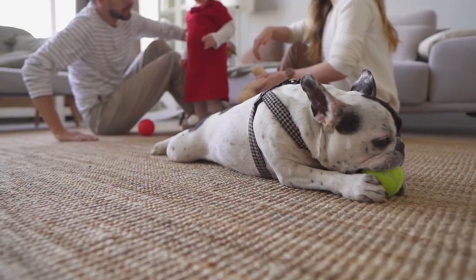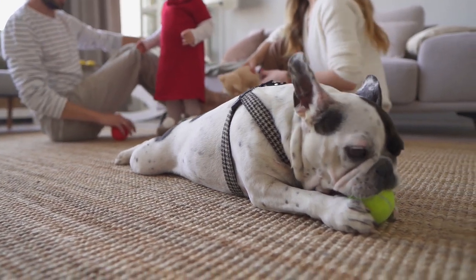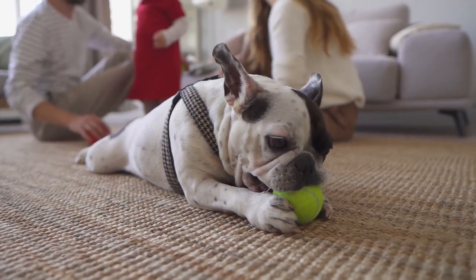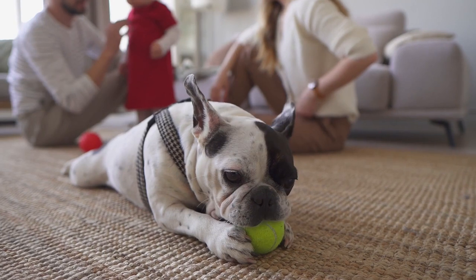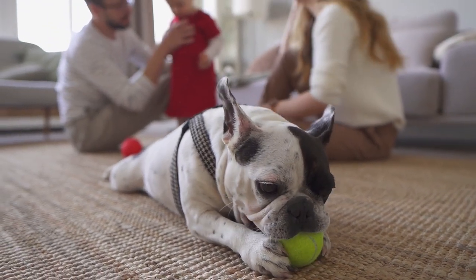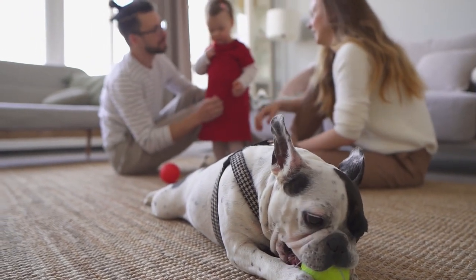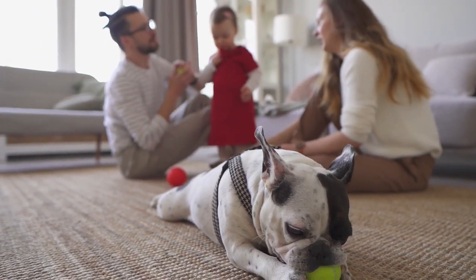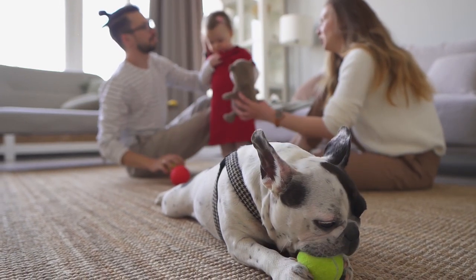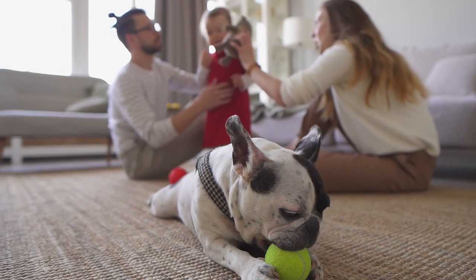Characteristics of the French Bulldog. Coat: smooth and short. Head: strong, large, wide and square. The skin of the Frenchie has almost symmetrical folds and wrinkles. Nose: flat and black. Ears: called batty ears, they are erect, medium in size, wide at the base and rounded at the tip, with high implantation and stiff and parallel covers.